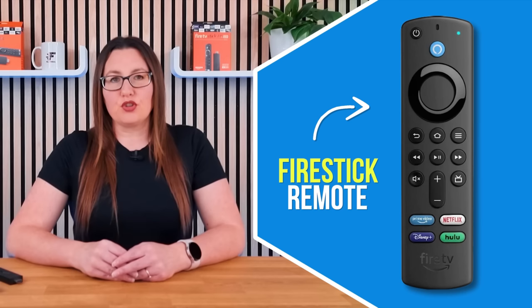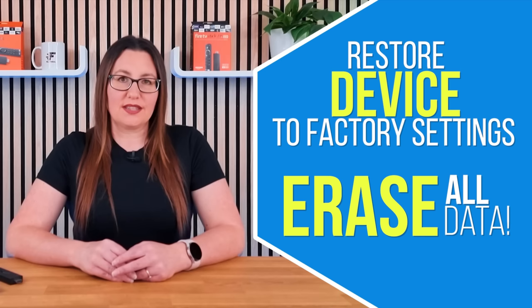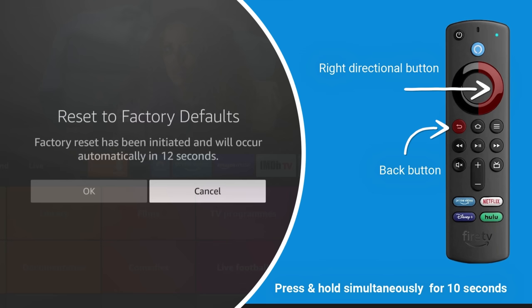Performing a factory reset on your device can be done using the remote control. This process will restore your device to its original settings and erase all data and personalisations, but it is a helpful solution in case of technical issues like a boot loop. To initiate a factory reset, press and hold the right directional button and the back button simultaneously for approximately 10 seconds. A message will appear on your screen confirming that the reset has been initiated.